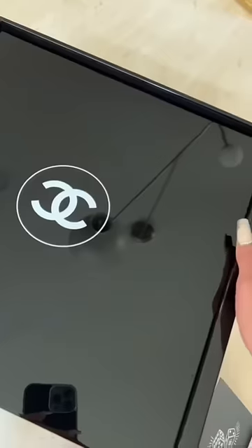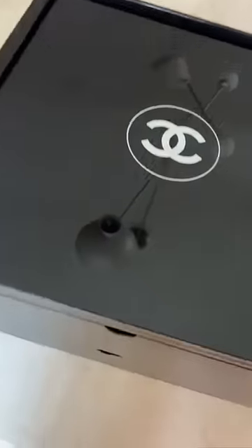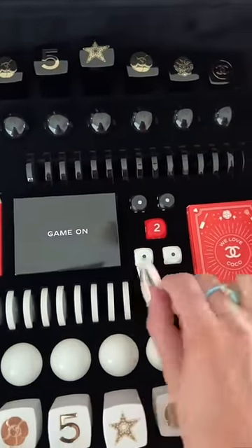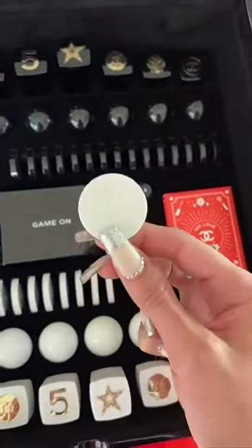It's a game set for chess, checkers, or backgammon. This box is gorgeous — such a beautiful display case — but the top turns into the game boards. Backgammon on one side and chess and checkers on the other. All the game pieces even have delicate Chanel detailing.